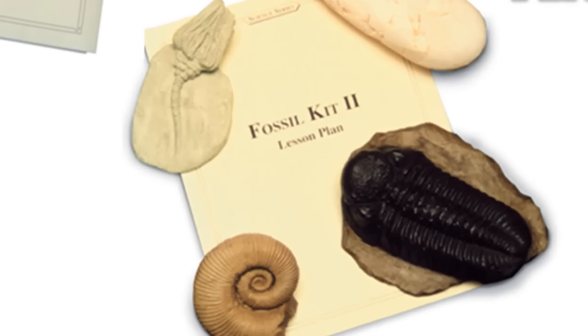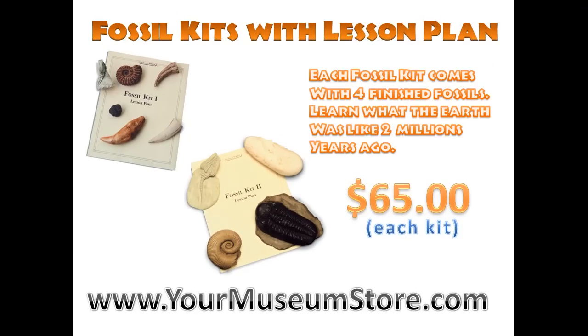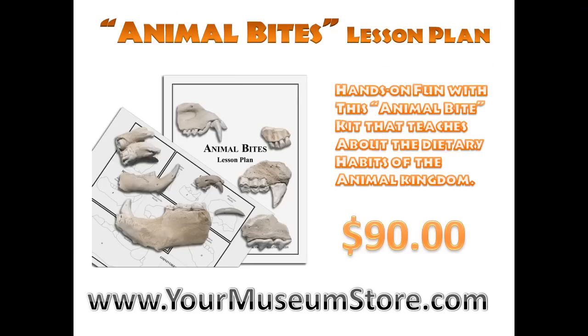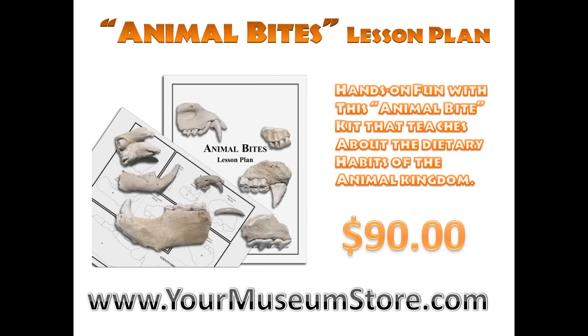Learn more than you ever thought humanly possible about dinosaurs and fossils, and enjoy an Animal Bites lesson plan that doesn't bite.